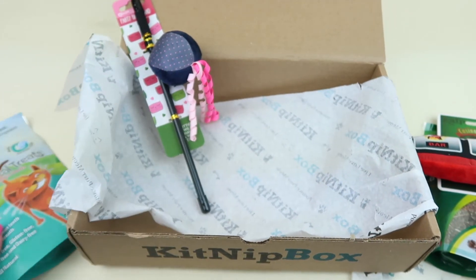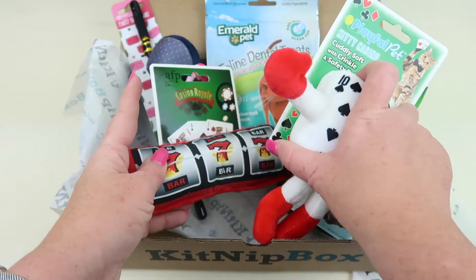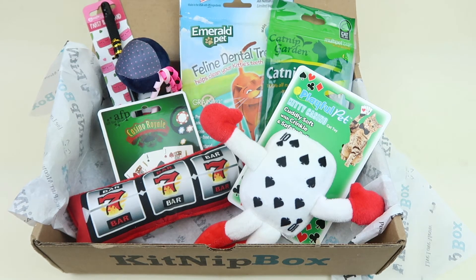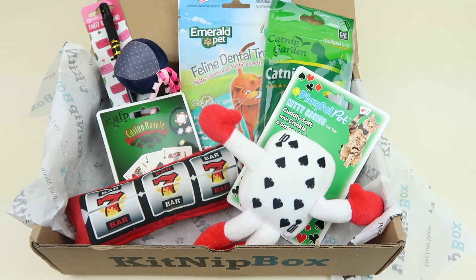And that is everything in our box: the dental treats, the catnip, and these larger toys. It's a really neat box, perfect for cats. Oliver really enjoys the box — he mainly plays with the wands and the treats, and sometimes the smaller kicker toys. He's older and just doesn't bounce around as much as he used to, so we like to share our toys with others who have younger cats. They really get a kick out of the toys.